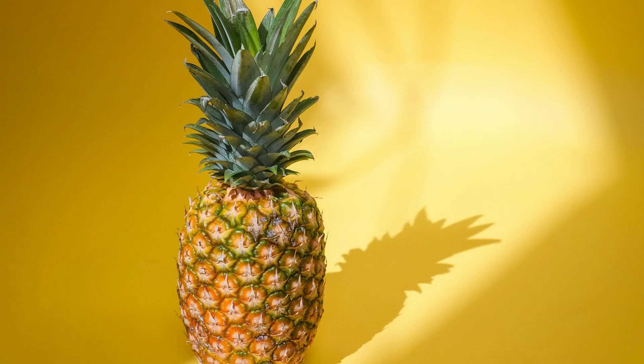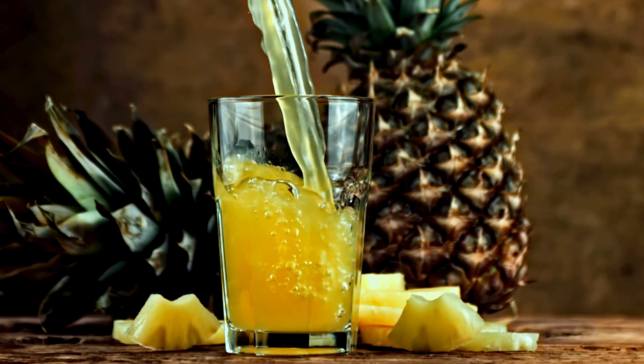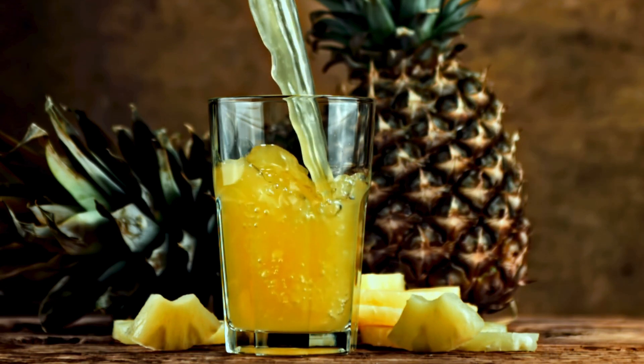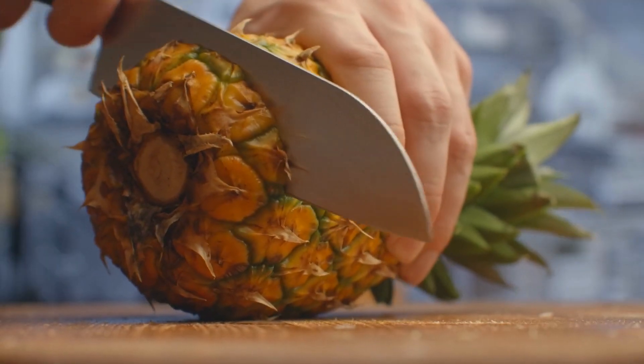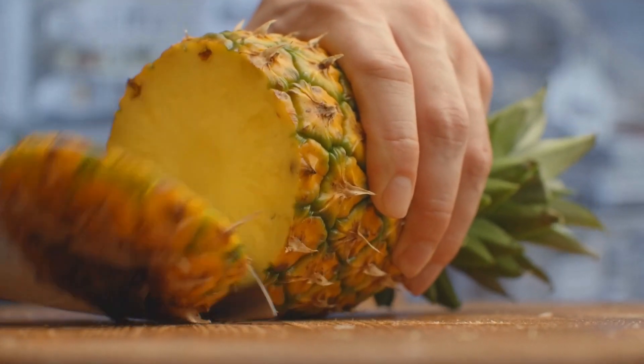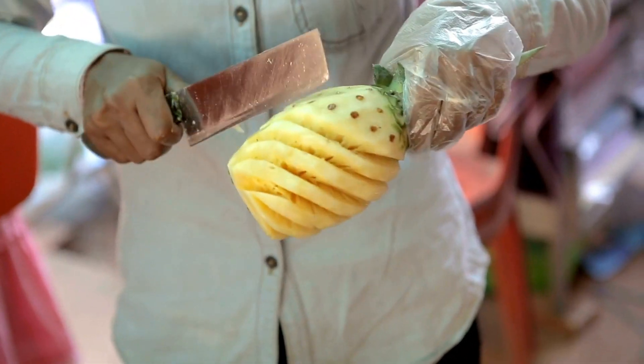Pineapple Power — sweeten up your kidney-friendly diet. Looking for a kidney-friendly way to satisfy your sweet tooth? Pineapple is your go-to fruit. This tropical treat is low in potassium and bursting with vitamin C, manganese, and bromelain, an enzyme that aids digestion. Enjoy it fresh, grilled, or blended into smoothies for a refreshing and healthy treat.